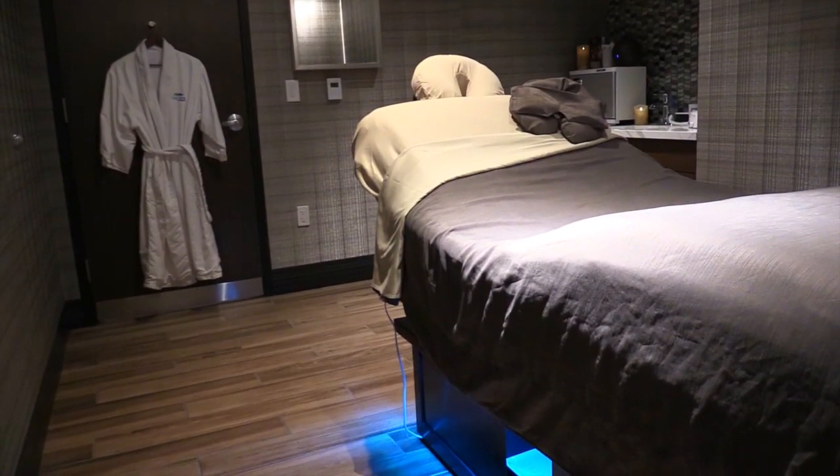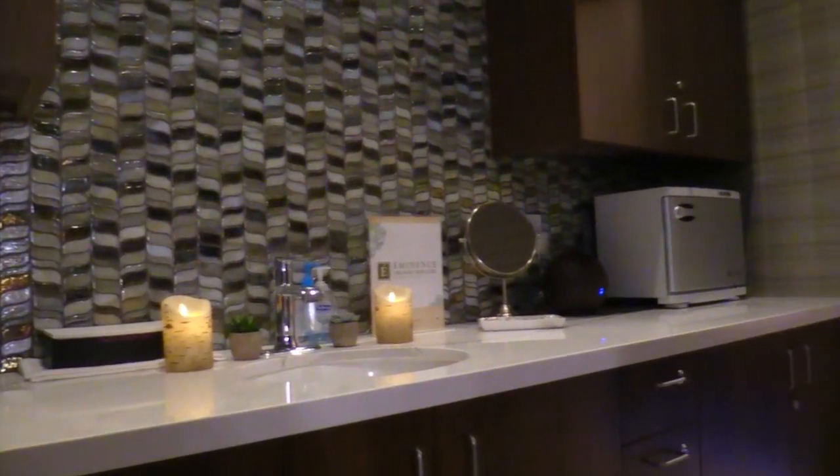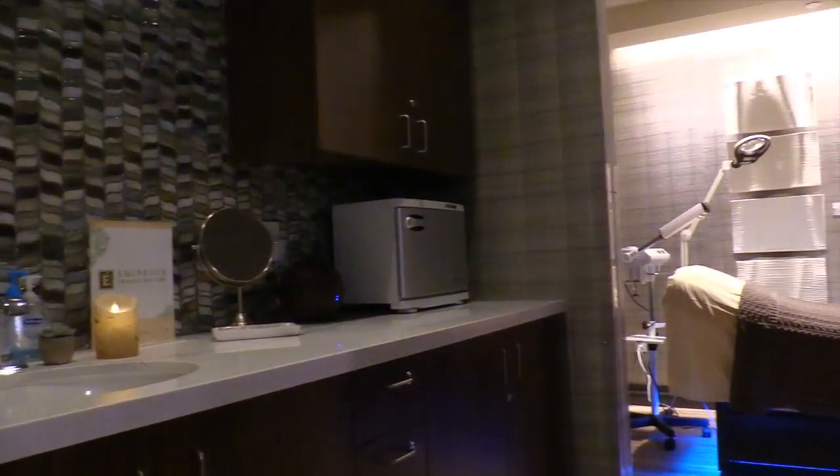We offer four treatment rooms, one of which is a couple suite and also a dedicated aesthetics bar. Our dedicated aesthetics room has a back bar so that we can offer you multiple treatments in one room.